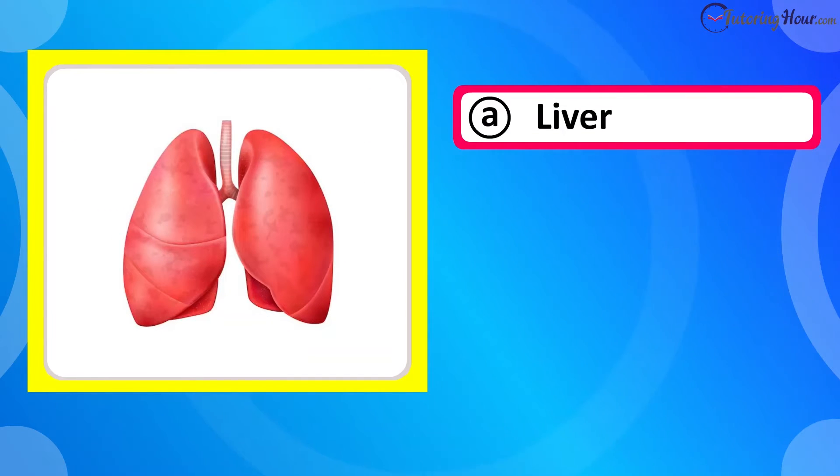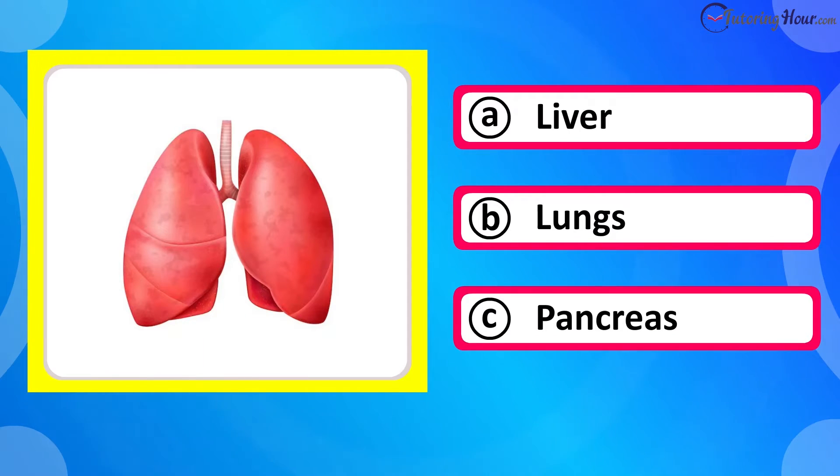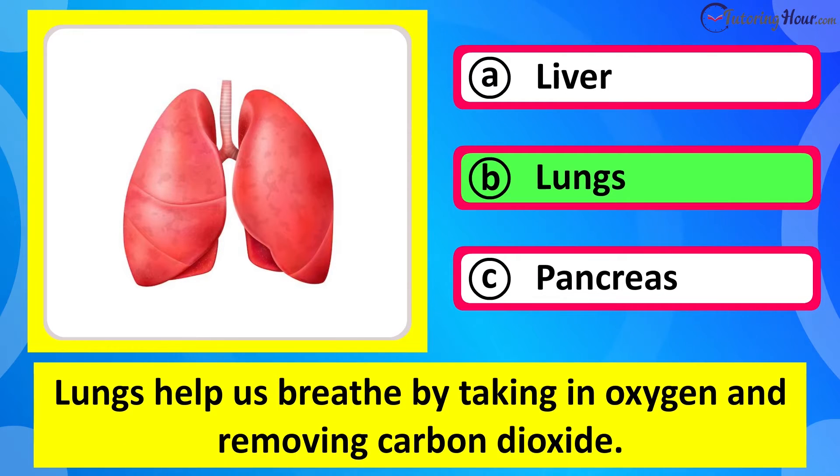Which organ is this? Is it A liver, B lungs, or C pancreas? The correct answer is lungs. Lungs help us breathe by taking in oxygen and removing carbon dioxide.